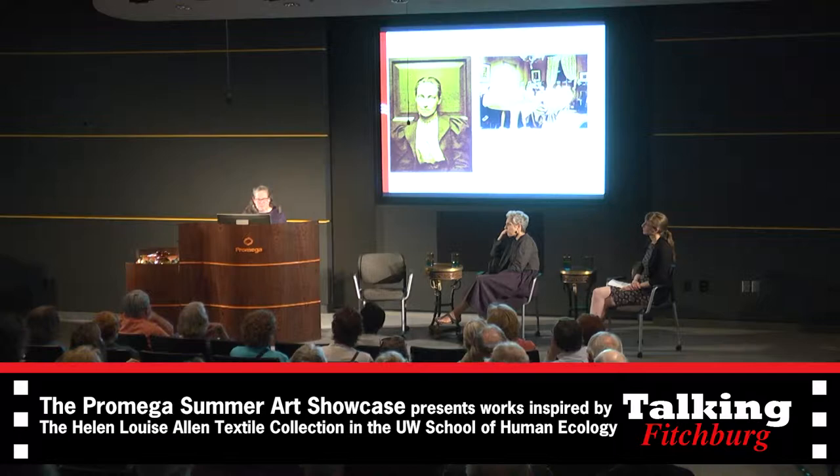Helen Louise Allen, who founded the collection, taught weaving at the university from 1927 to 1968, and she bequeathed her collection to the university. She had about 4,000 pieces. The collection has continued to grow over the past 50 years and now has almost 14,000 pieces.